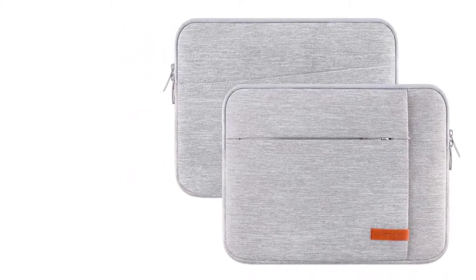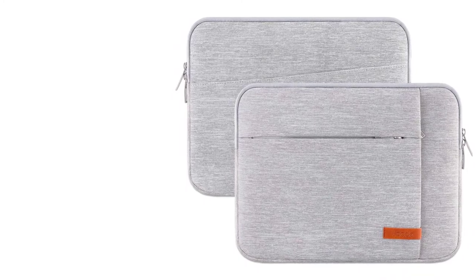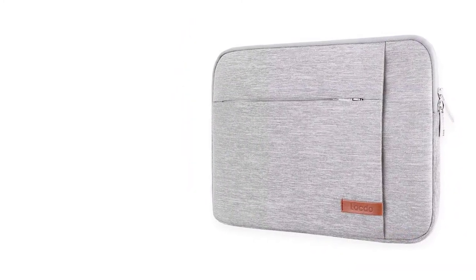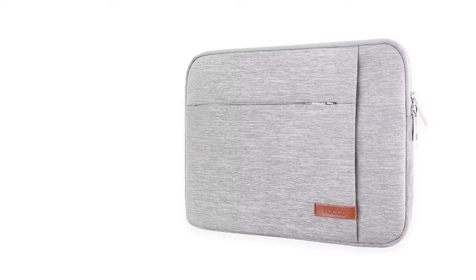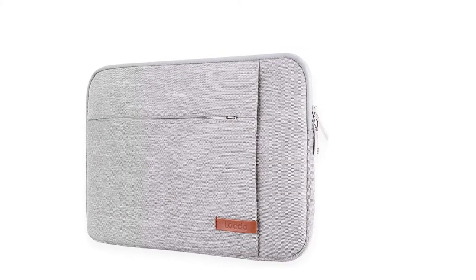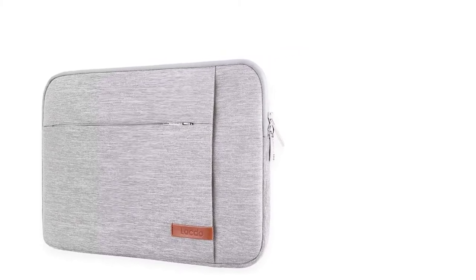With it, you can personalize your laptop carry in your own style and have better management for the accessories. Additionally, this can reduce any kind of accidental bumping or scratches and delivers peace of mind. This is very lightweight and can be a perfect gift to anyone.